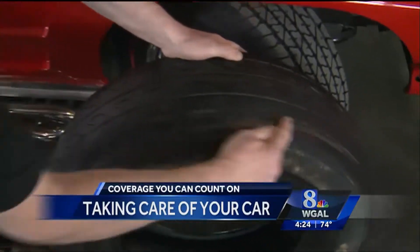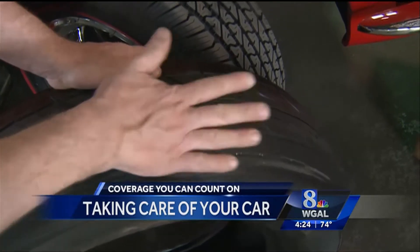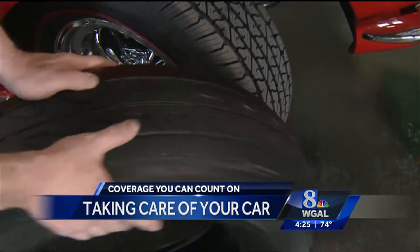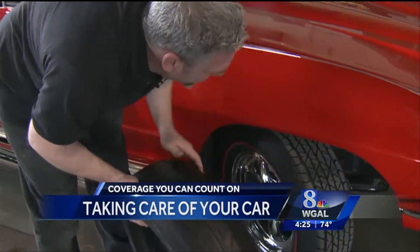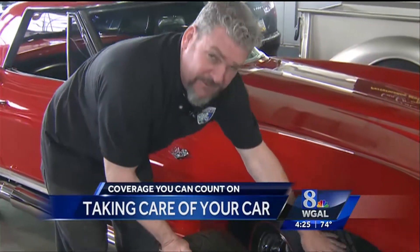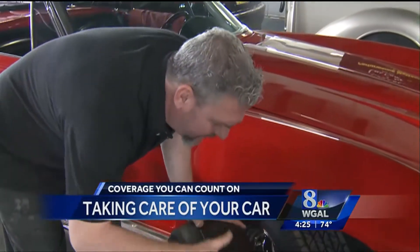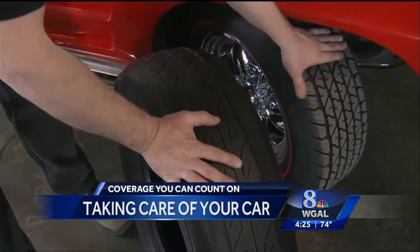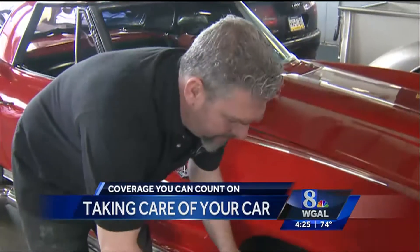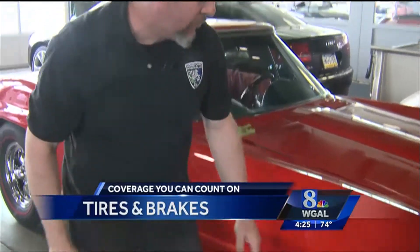If you look closely, you can actually see cords in this tire. This is worn from improper alignment. If you look at this tire, you can see it's got plenty of tread depth, and that's what's critical, especially when we get into the springtime when we're looking at rainy and wet roads. So you'll be able to hear a tire like this. You won't be able to hear one like this. This is what you want.